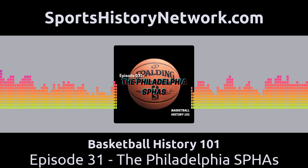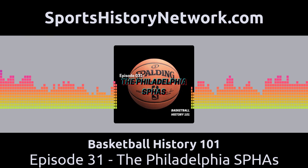This is Basketball History 101 with Rick Loaiza. Welcome back to Basketball History 101, part of the Sports History Network. I am your host, Rick Loaiza, and this is a podcast where we bring to life some of the forgotten stories from basketball history.